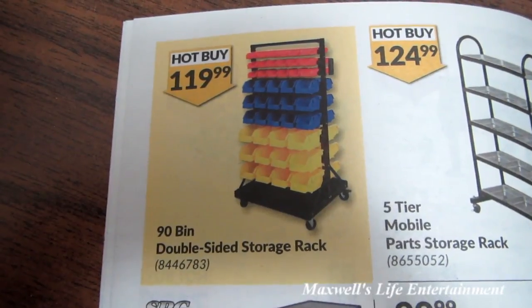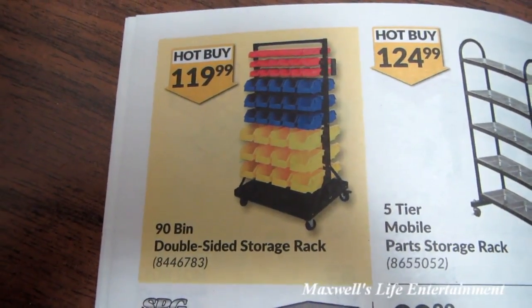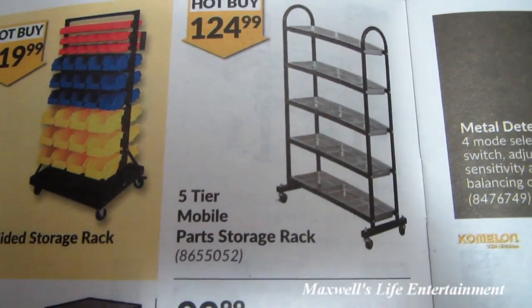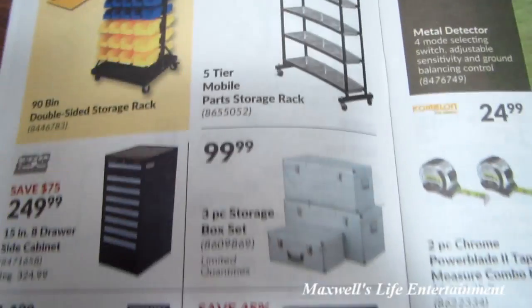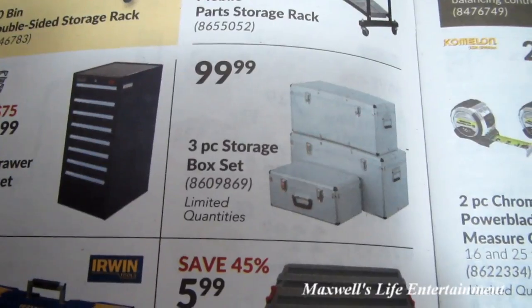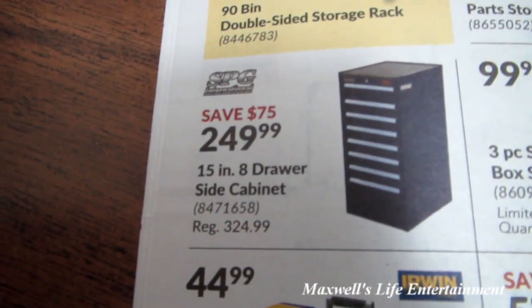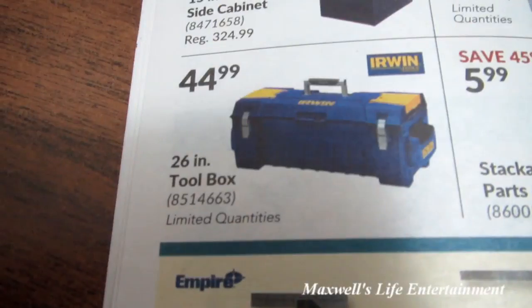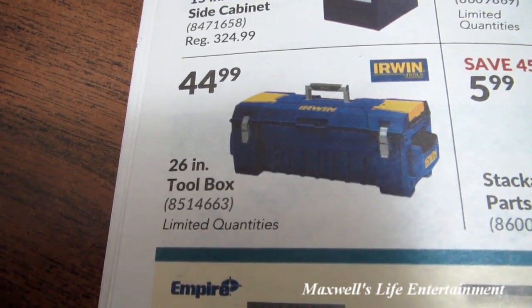The 90-bin storage rack is great for small things like nuts and bolts — it has wheels so it can roll around. Five-tier mobile parts storage rack for $124.99. Three-piece storage box set for $99.99. 15-inch 8-drawer side cabinet for $249.99. 26-inch toolbox — looks like the Irwin brand — for $44.99.